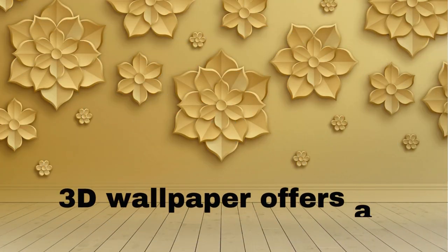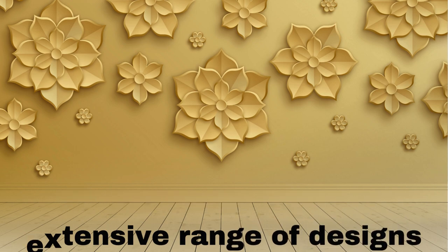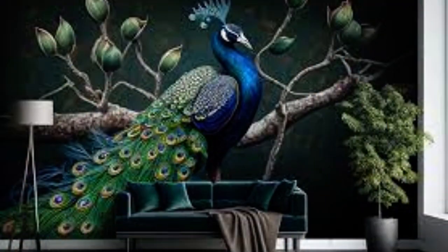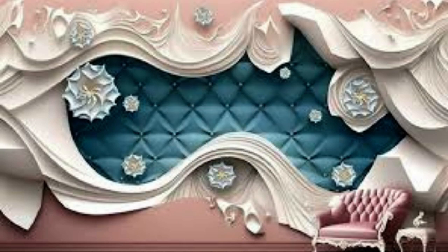With the advent of modern printing technologies, the level of detail and realism in 3D Wallpaper has reached remarkable heights. These wallpapers are easy to install and maintain, making them a practical choice for homeowners and interior designers alike. They're a versatile tool for enhancing any room's aesthetics, whether you prefer a futuristic, avant-garde look or a more traditional, rustic feel. 3D Wallpaper is an artistic and functional addition to any interior space, and it continues to push the boundaries of what's possible in the world of interior design.